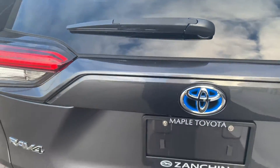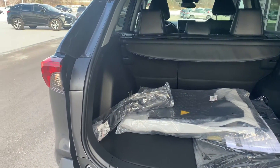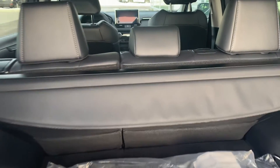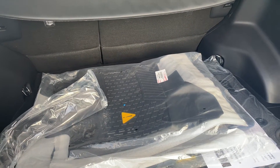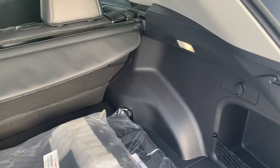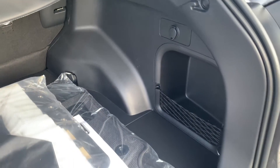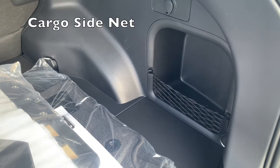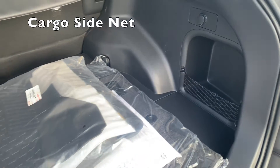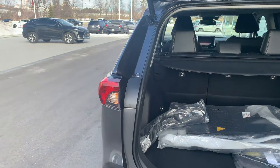So if we go ahead and pop open the trunk here — you have a privacy cover right there, two sets of floor mats: carpets for the summer and rubber all-season mats. All of the interior lighting is LED, there's a charging port right there, and a small cargo net, whereas in the XLE non-premium package that is just a piece of plastic.